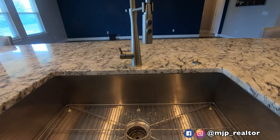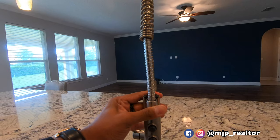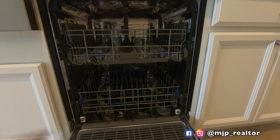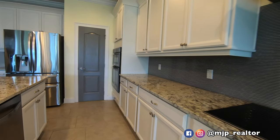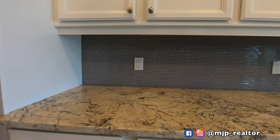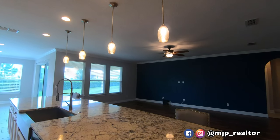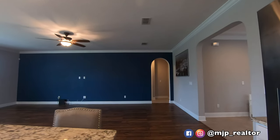Notice the stainless steel farmer's sink — love the faucet. This was another expensive upgrade from the builder. We've got a Whirlpool dishwasher here as well. This home was only lived in since 2017, and honestly they weren't even in the home for that long, so it's really not much lived in. The shelf lining will all stay with the home. The price is $350,000, which is a great asking price for this home, especially with all the upgrades you get.